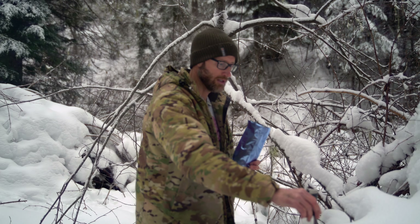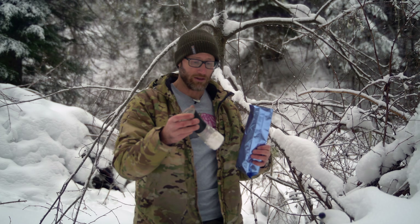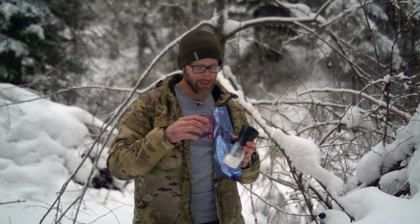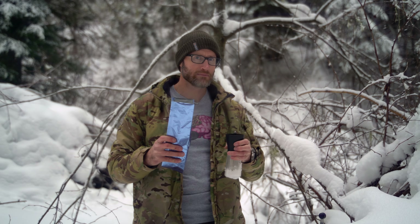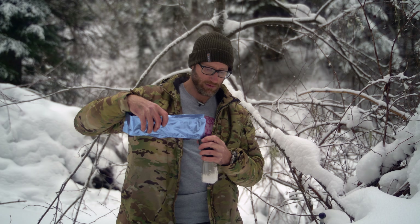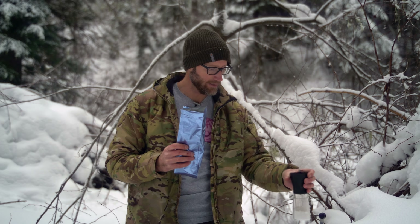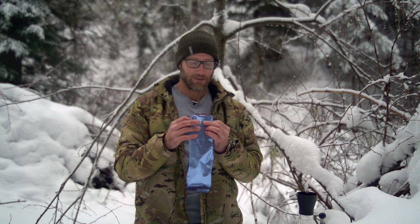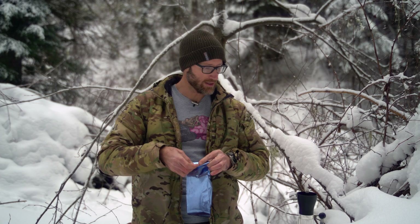Quick aside: this grinder I've pretty much used daily since like 2015 — almost eight years now, which is pretty impressive. That looks pretty good right there, a little bit more because why not. I'm excited — this stuff smells pretty amazing. Make sure that fire doesn't go out and grind up this coffee.